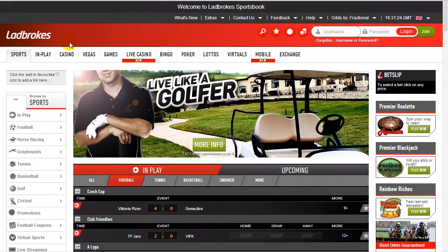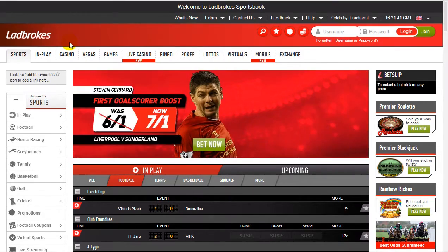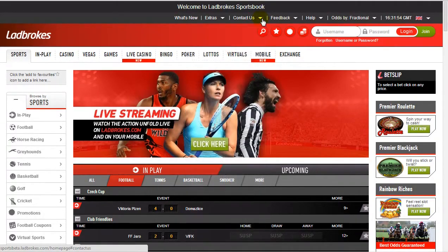A few downsides to the site we've heard about is that their customer support is a little bit iffy. This isn't something we've come across personally — these are grumblings we've heard from within the industry from people using the Ladbrokes site. But this is going to happen anywhere. Nine times out of ten these guys are going to be spot on, and there's plenty of contact information if you want to get in touch. They're probably going to help you more often than hinder you.